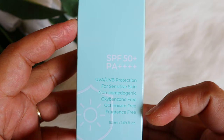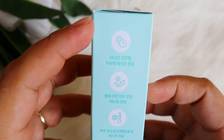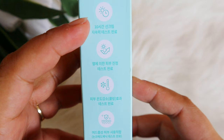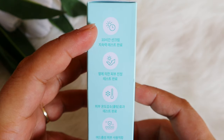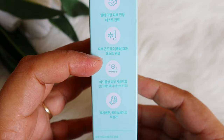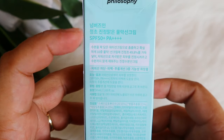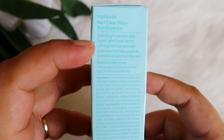This sunscreen uses all new generation filters and has an impressive ingredient list. It contains 49.8% calming herbs and ingredients. Among the top ingredients is licorice root water, which is great for sensitive skin and brightening.